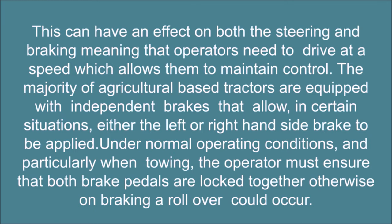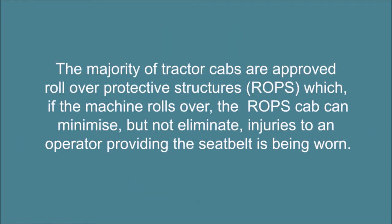Otherwise an unbraking rollover could occur. The majority of tractor cabs are approved rollover protective structures (ROPS), which, if the machine rolls over, the ROPS cab can minimize, but not eliminate, injuries to an operator providing the seat belt is being worn.